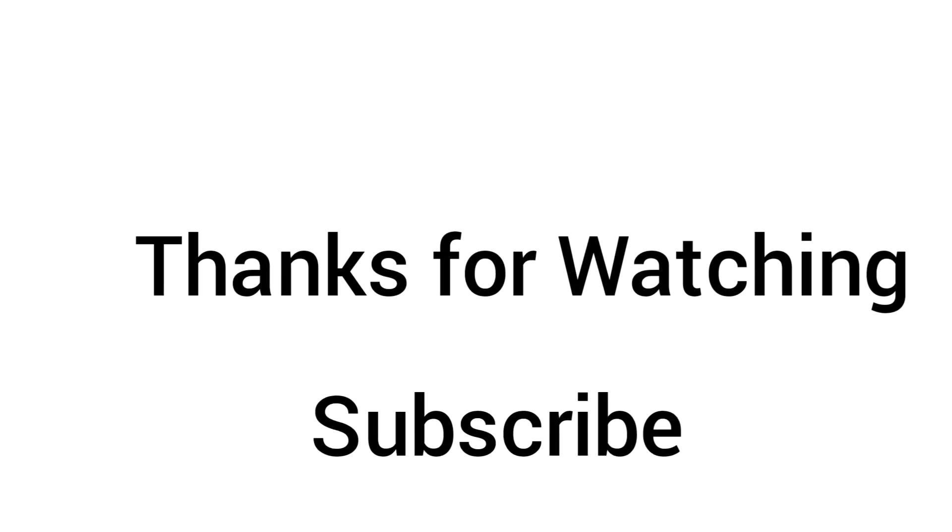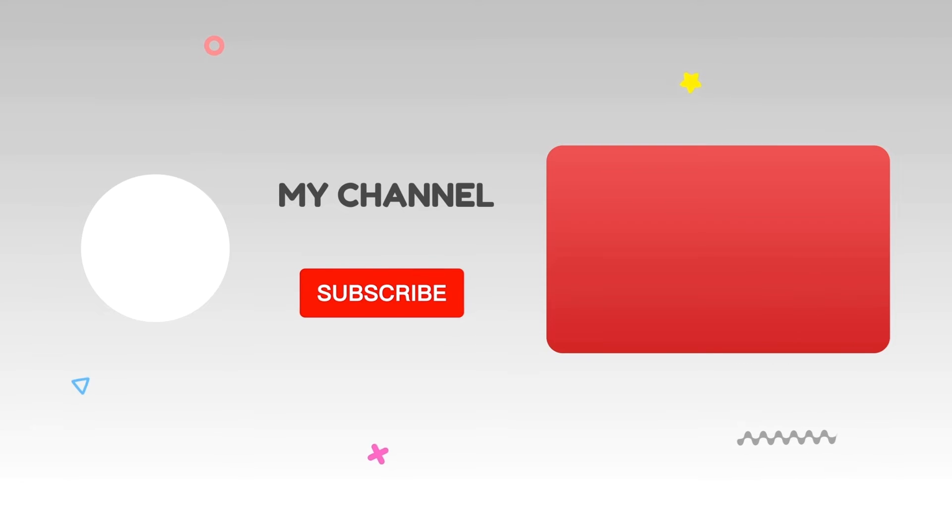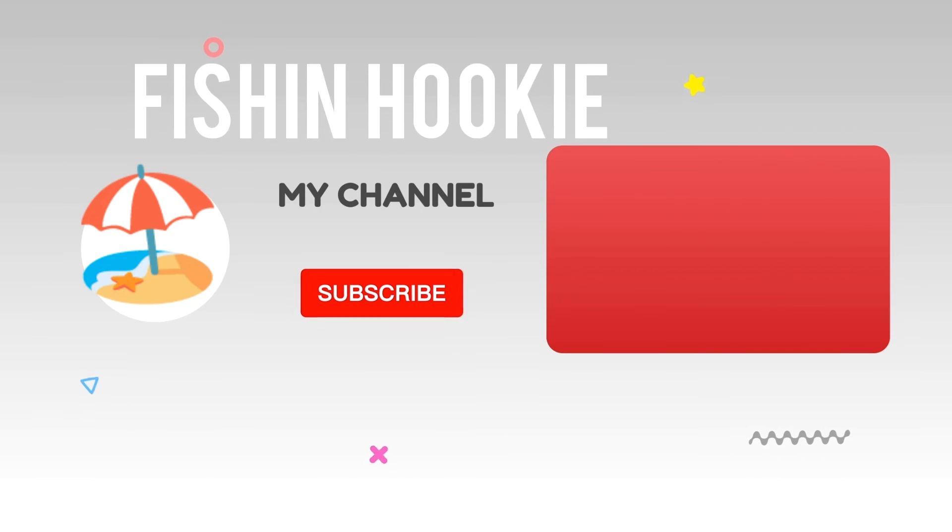Thanks for watching. Subscribe — we appreciate it. See you next time. Peace.